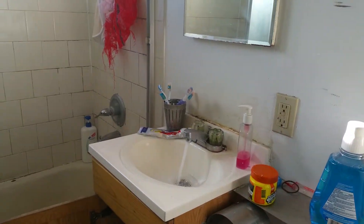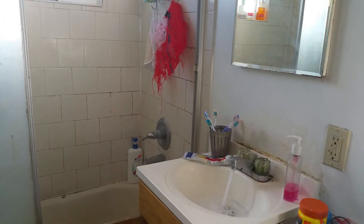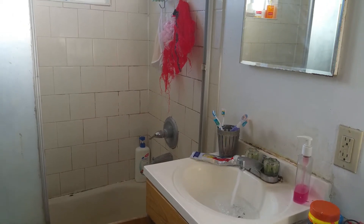The closet in the kitchen? Yeah. Is it filling up?